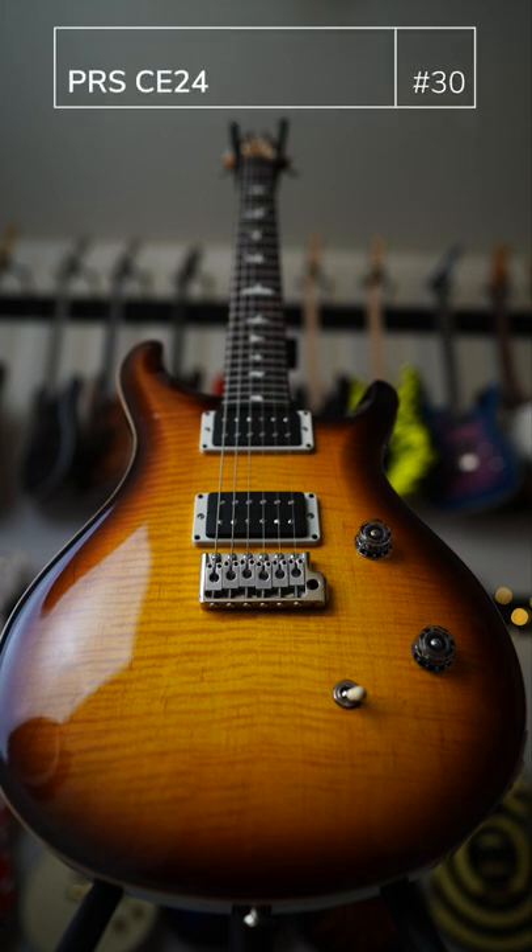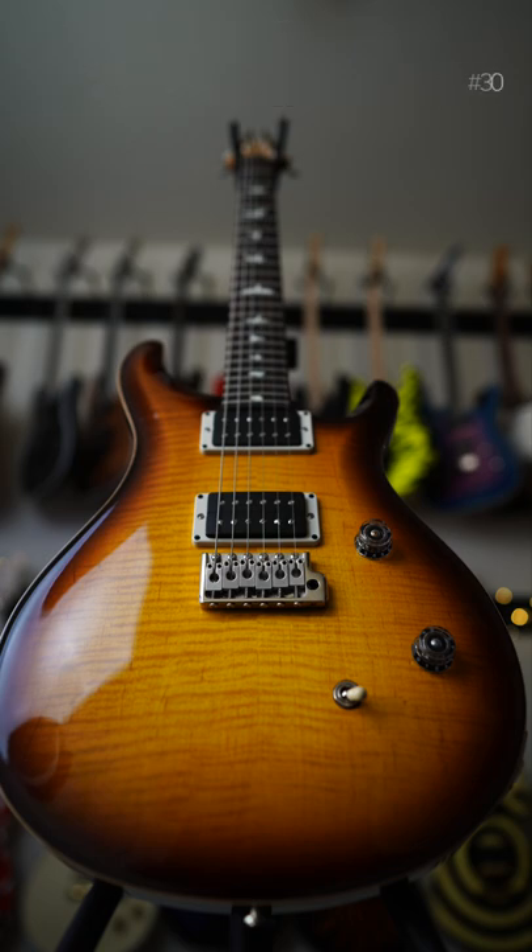Up next is my PRS CE24. I bought this guitar used — I forget where or from whom. It has a beautiful flame maple top as well as a tobacco sunburst. The satin neck is super smooth and easy to play. It's just no frills, no bones — just a straight up pleasure to play, easy to play guitar.